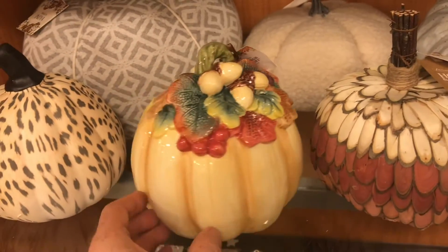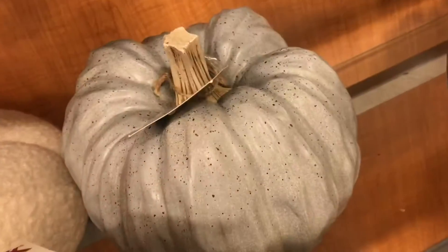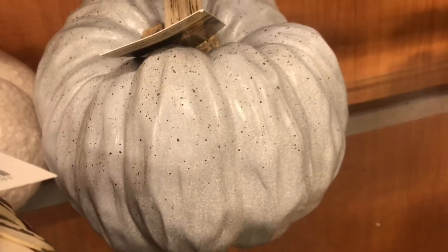Old school porcelain, hand-painted and fired. The second one kind of feels the same way. And we're on a roll — here's another porcelain one. Interesting shape, though.